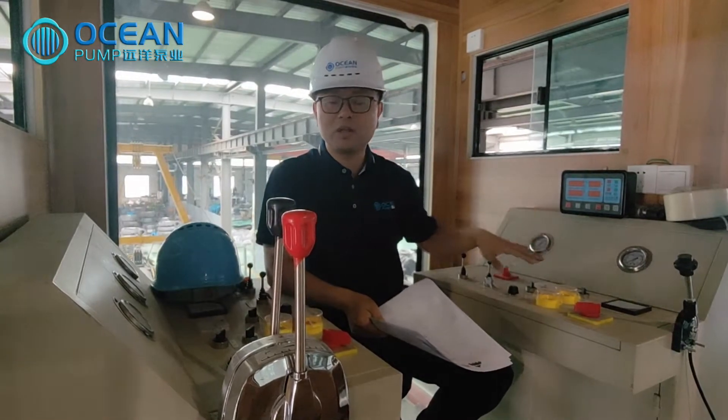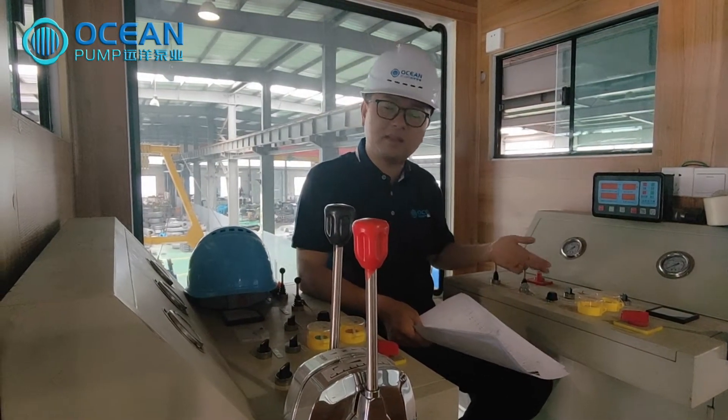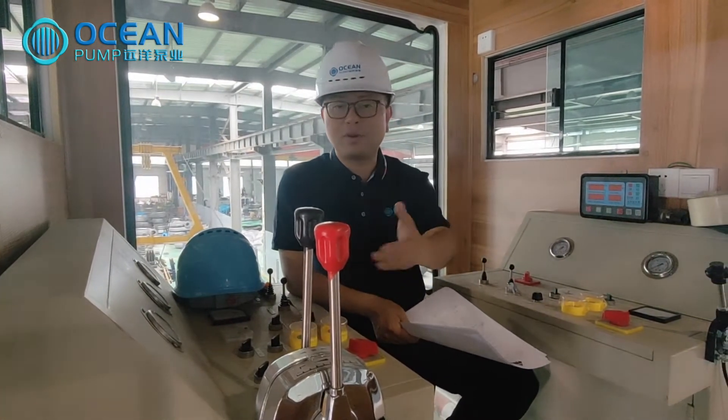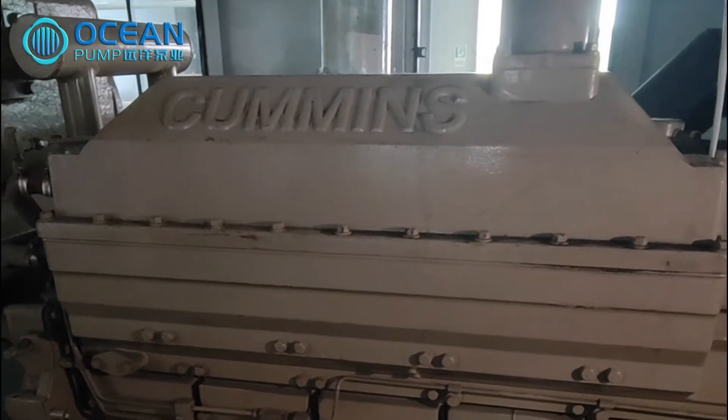The control system of the whole ship's equipment is integrated in two PLC control systems, including the start and stop of the diesel engine, the throttle, clutch, and the entire operation of the hydraulic system. This is a Cummins engine with gearbox.